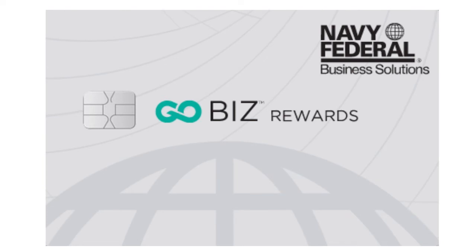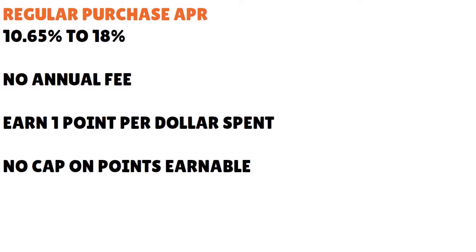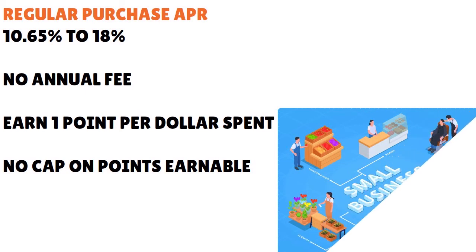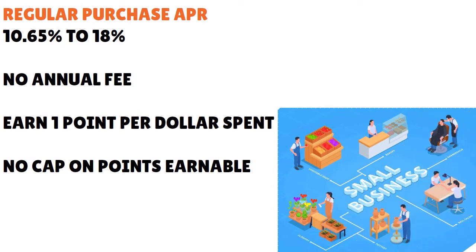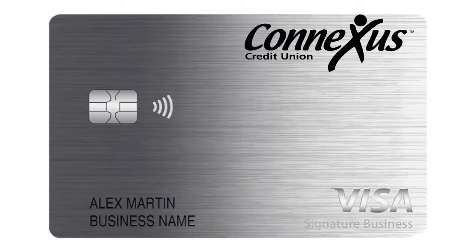Here are a few business credit cards from credit unions. Navy Federal Credit Union has the Navy Federal Gold Biz Rewards Visa Business Card — also available as a Mastercard. It has a regular purchase APR from 10.65% to 18%, no annual fee, and you earn one point per dollar spent with no cap on points. It's an excellent option for smaller businesses, and even new LLCs may qualify if they apply properly.